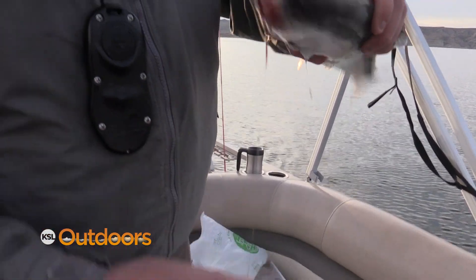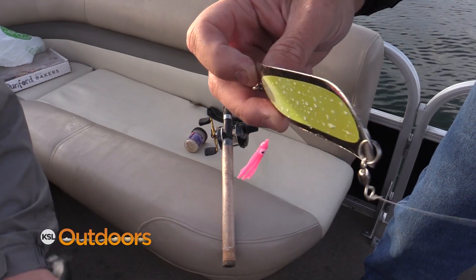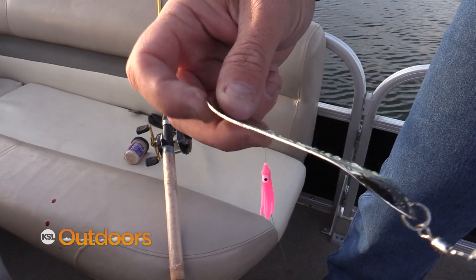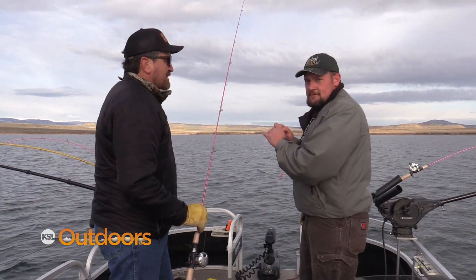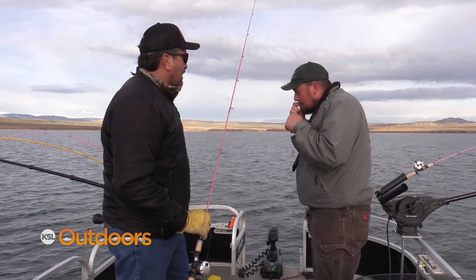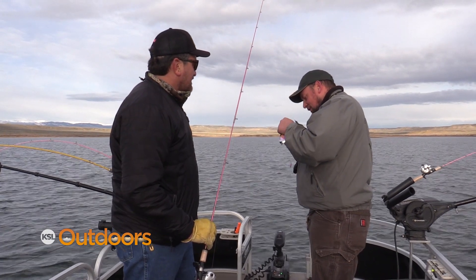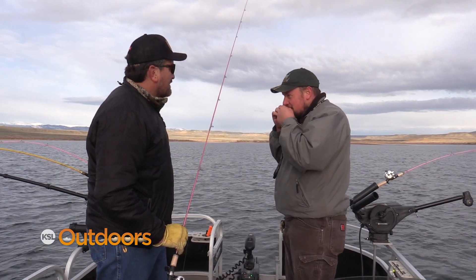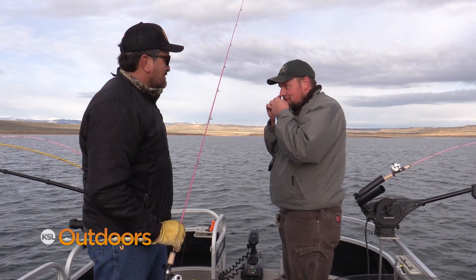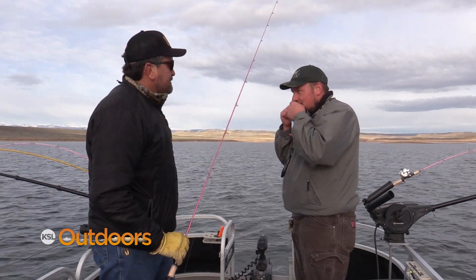What did we catch that one on? This is just our two-inch pink squid. What dodger? That is our Sun Jelly Dakota Dodger. I do prefer those because you don't have to bend them — you can troll them right out of the package. I start with 14 to 16 inches between the dodger and squid. You can always go shorter, but you really can't go longer once you cut it. Going shorter gives it more action — it puts more whip behind the dodger.